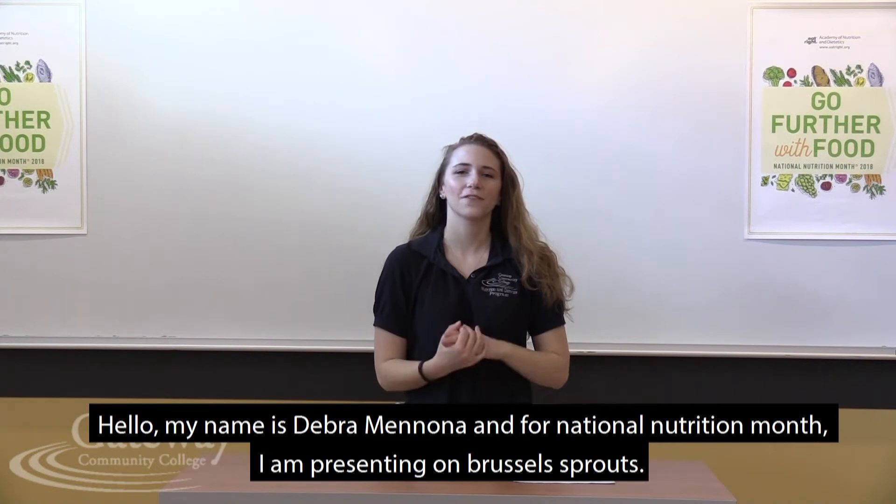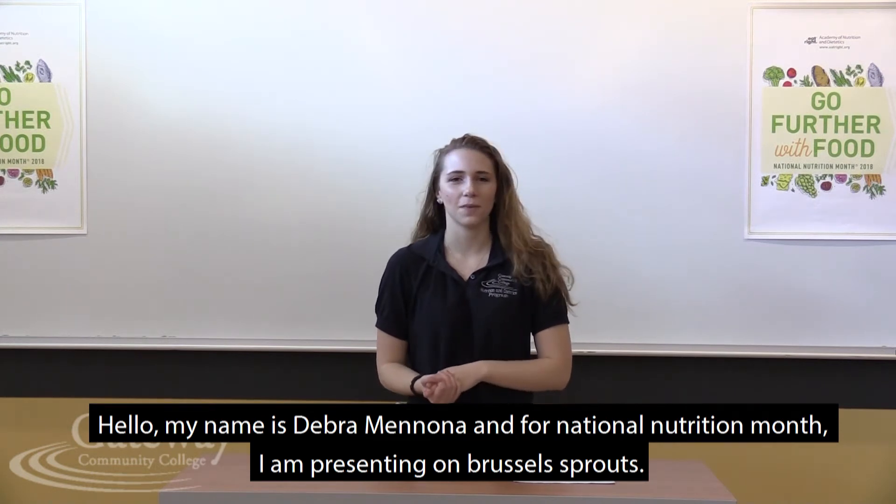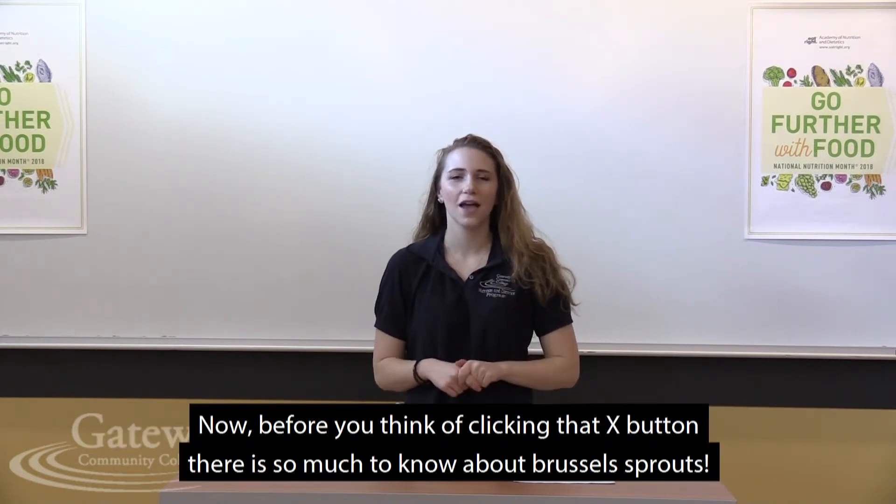I'm Debra Monona, and for National Nutrition Month I'm doing Brussels sprouts. Now before you go click that X button, there's so much to know about Brussels sprouts.